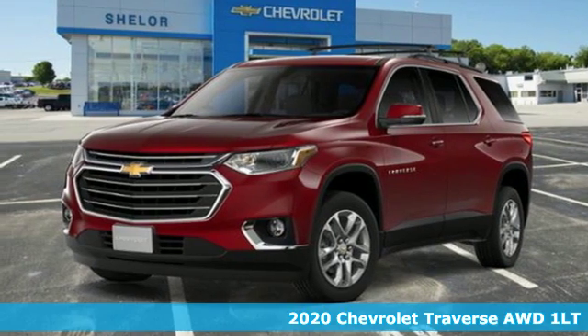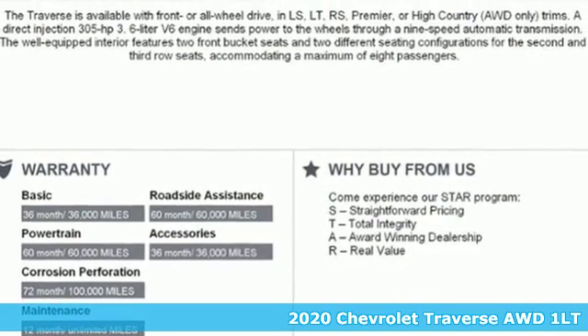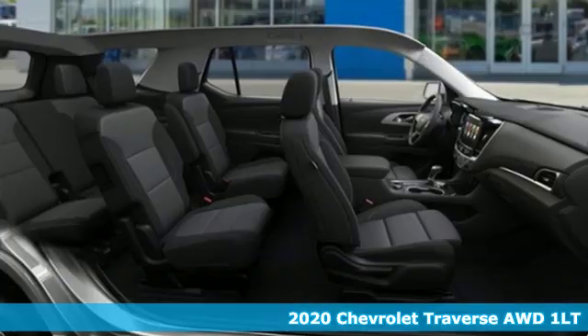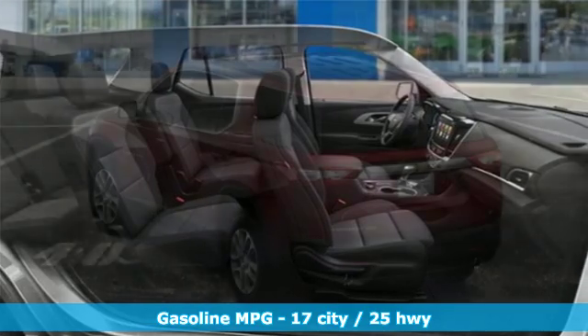Here's a new 2020 Chevrolet Traverse. There's so much room in this Traverse that those driving the competitor's cars are filled with cargo envy. And with features like these, every drive's a pleasure.